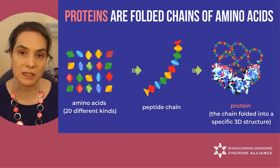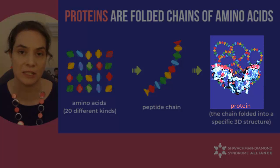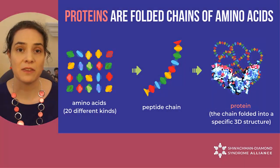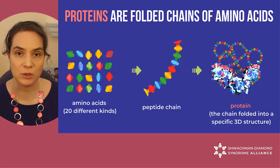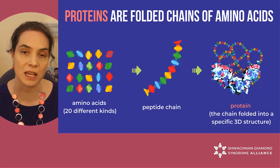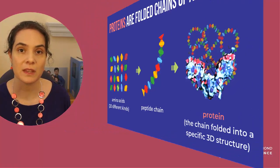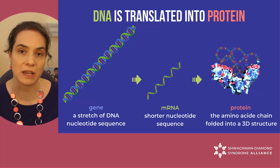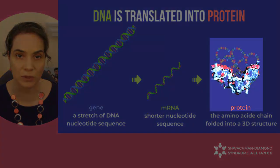There are 20 different amino acids and they interact with each other in different ways to fold up the chain into a specific 3D structure. We have thousands of different proteins in each of our cells and each protein is responsible for a particular step in helping the cells thrive and do their job. The proteins are all made according to a recipe encoded in our DNA. Each gene, which is a small stretch of DNA, encodes one specific protein.